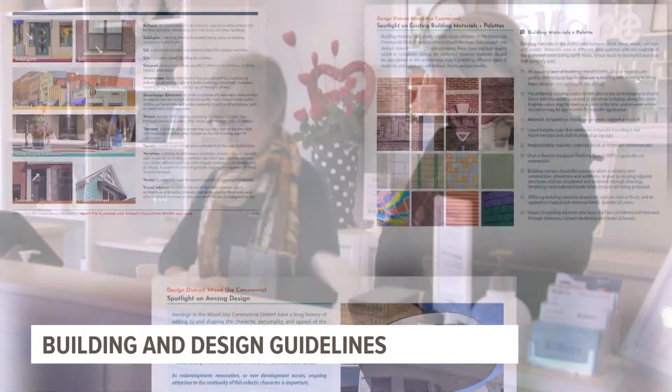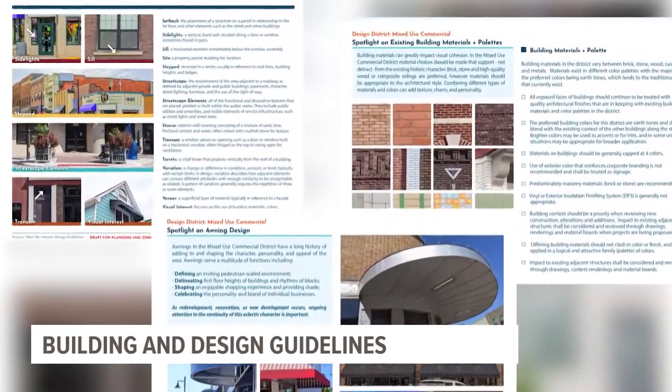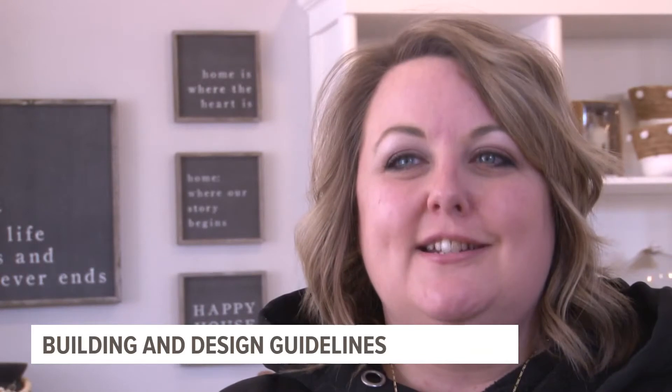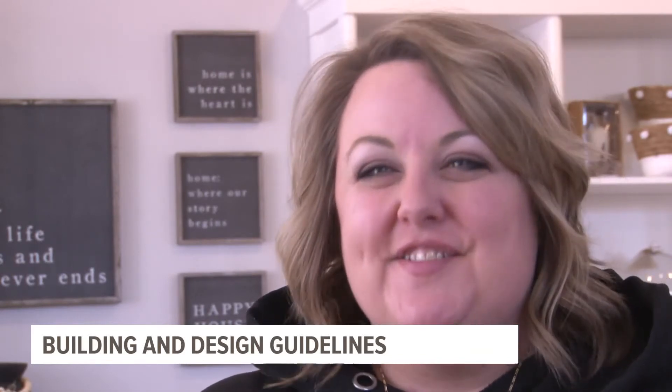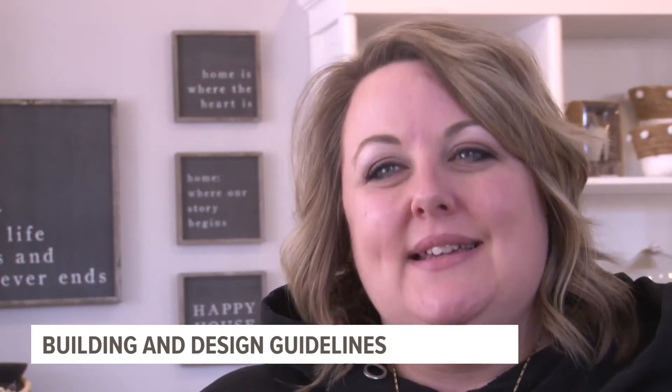While there are new guidelines, businesses can still be unique in how they want to look, because the guide gives multiple choices to choose from. 'It still allows them to have some creativity, to add that character that we're known for down here, but still in a way that is cohesive.'